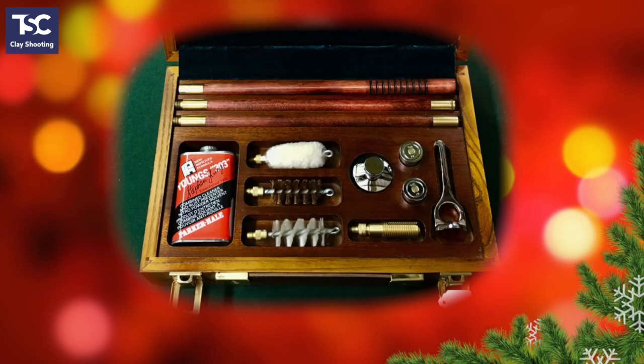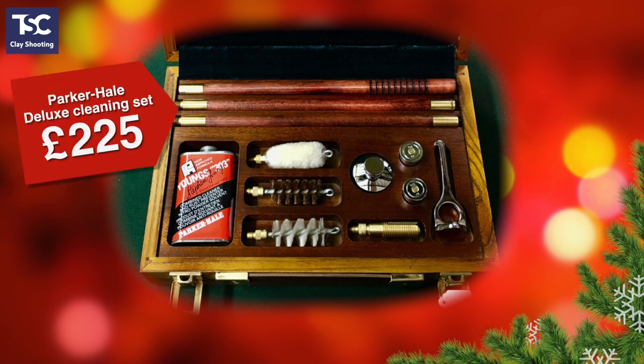Here's one of our most popular items at Christmas: a gun cleaning set. This one's by Parker Hale and comes in a smart wooden box with a three-piece rod and all the brushes and oils you need to keep your gun in good condition. There's a range of sets available, with this deluxe version priced at £225.